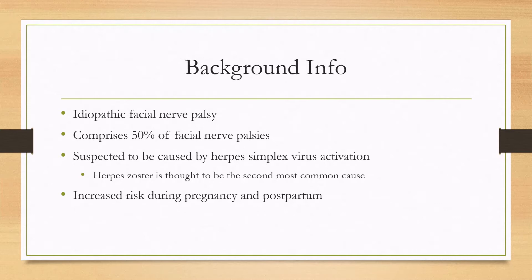There can be increased risk — about three times the risk — of Bell's palsy during pregnancy and the first week postpartum.